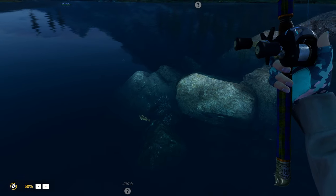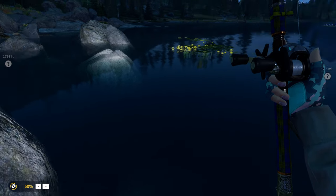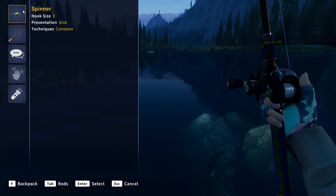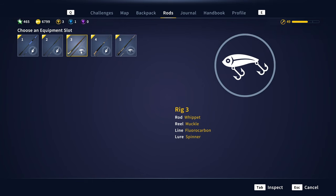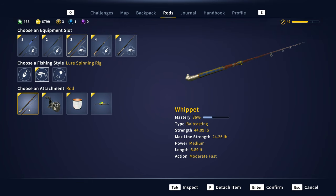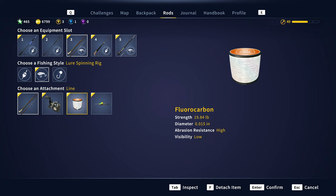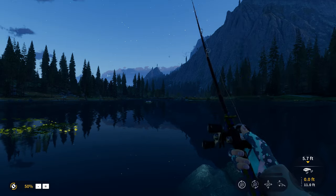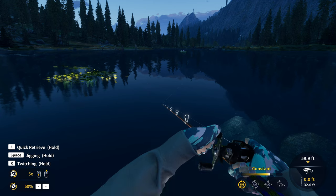Hello everybody, we are back here on Call of the Wild: The Angler, and as you can see I have officially found a crazy good walleye spot. Let's go ahead and cast out. What I'm using right now is a size 3 spinner. This is the Whippet, one of the free rods you get in the classic tackle pack. We've got the Muckle Casting Reel, 19 pound fluorocarbon, and our size 3 spinner. This has been working pretty well for me.